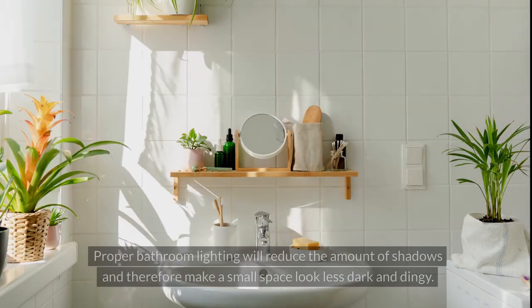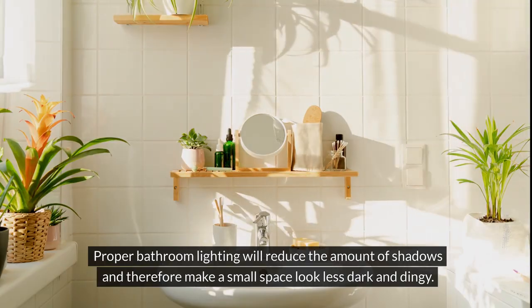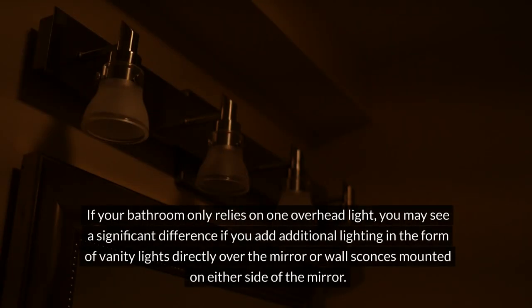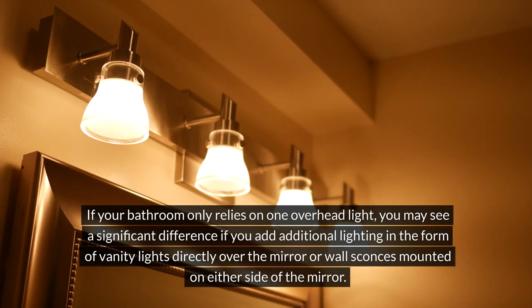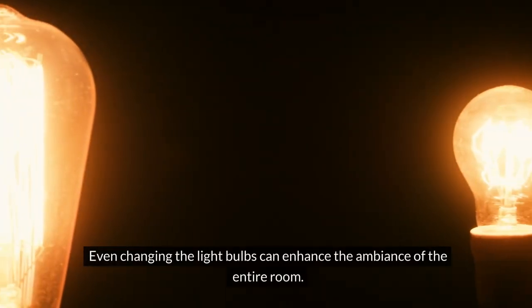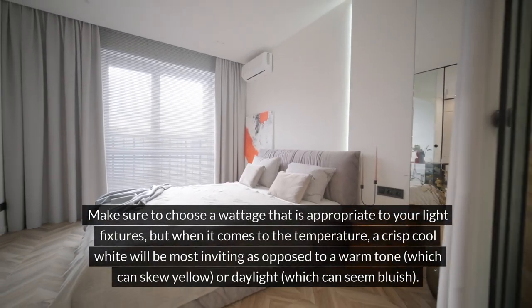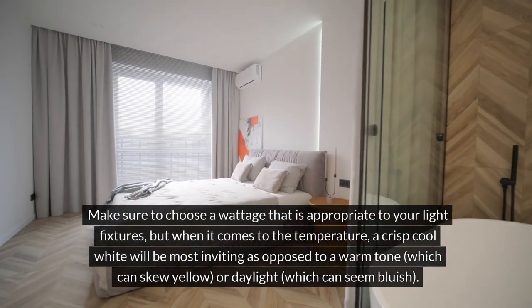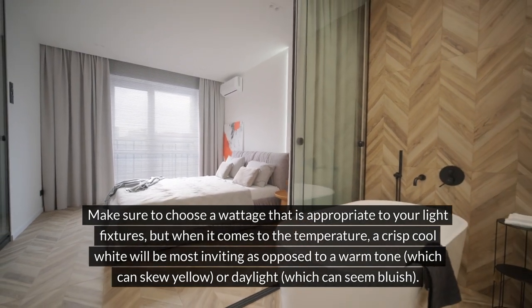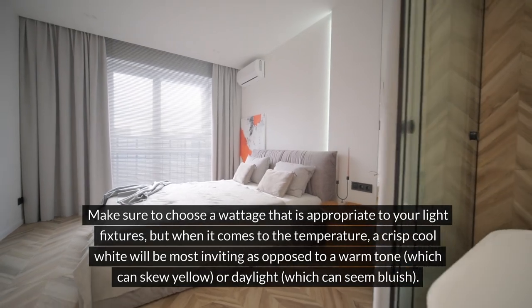Improve the lighting. Proper bathroom lighting will reduce the amount of shadows and therefore make a small space look less dark and dingy. If your bathroom only relies on one overhead light, you may see a significant difference if you add additional lighting in the form of vanity lights directly over the mirror or wall sconces mounted on either side of the mirror. Even changing the light bulbs can enhance the ambience of the entire room. Make sure to choose a wattage that is appropriate to your light fixtures, but when it comes to the temperature, a crisp cool white will be most inviting as opposed to a warm tone which can skew yellow, or daylight which can seem bluish.